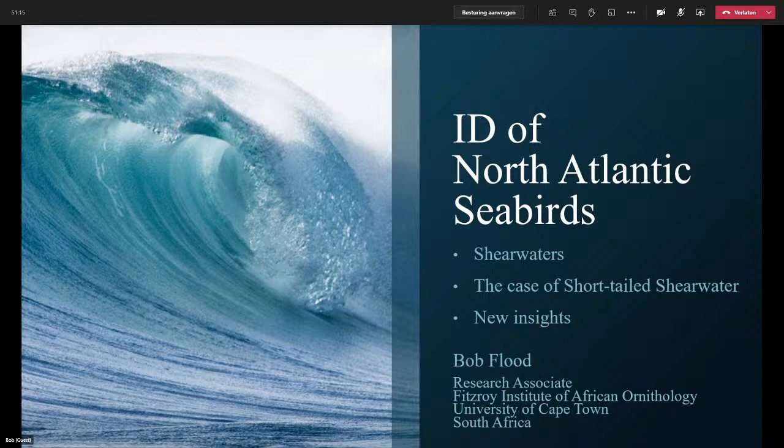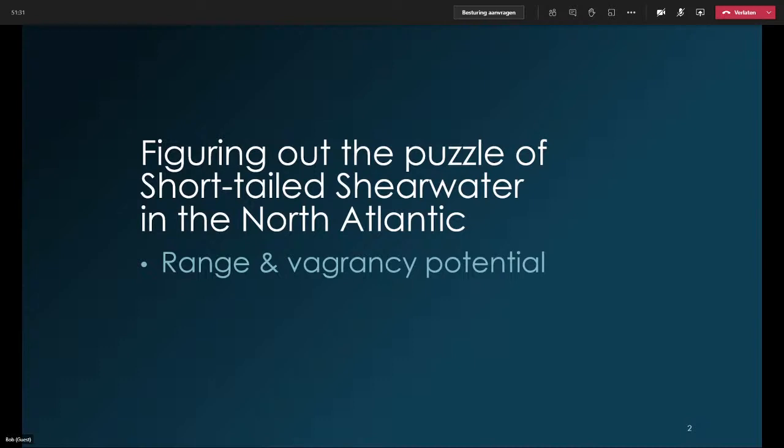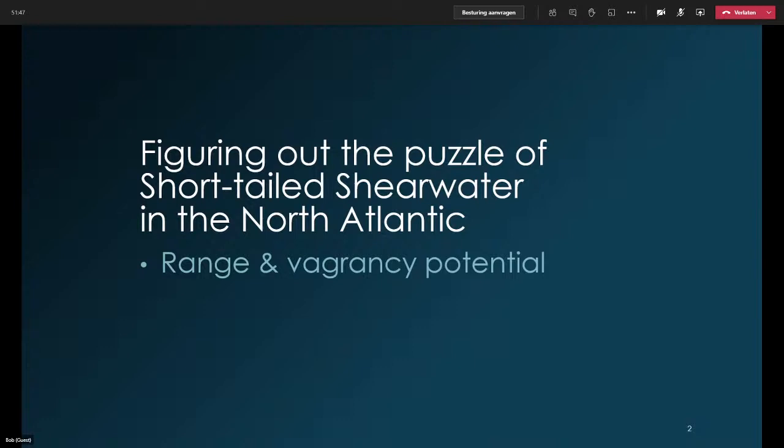Through this, we gained what we think were quite a few new insights, and I'm going to share some of those with you this evening. This talk is called 'Figuring Out the Puzzle of Short-Tailed Shearwater in the North Atlantic.' We're going to look at two main things: first, the range and vagrancy potential — and I'm going to argue that the vagrancy potential of Short-Tailed Shearwater in the North Atlantic is a lot higher than we ever thought — and second, ID of a vagrant in the North Atlantic.